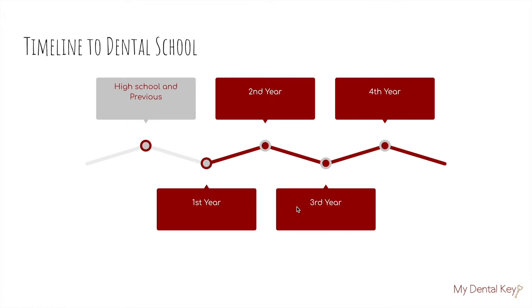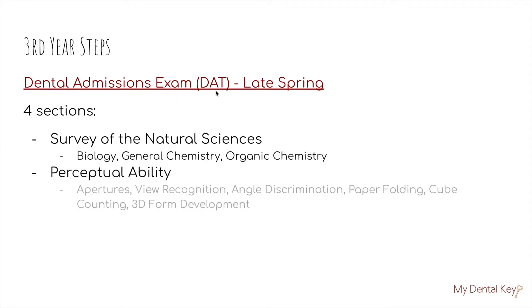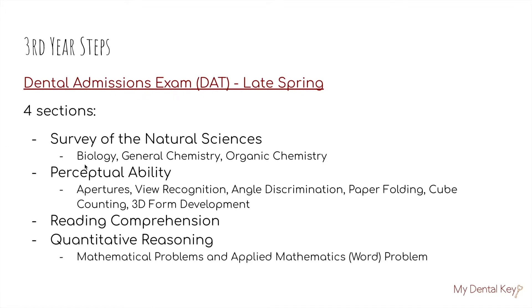Going from your second year to your third year of undergrad, the first thing you want to think about is your dental admissions exam, also known as the DAT. There are four sections: a survey of the natural sciences, which contains biology, general chemistry, and organic chemistry; perceptual ability, which covers apertures, view recognition, angle discrimination, paper folding, cube counting, and 3D form development; reading comprehension; and quantitative reasoning, which includes mathematical problems and applied mathematics word problems. It can be really helpful if you complete the majority of your sciences to help prepare for this exam.